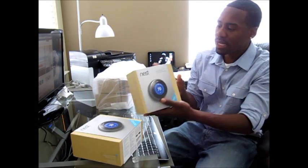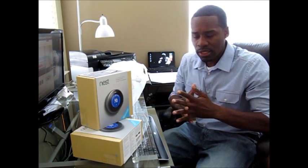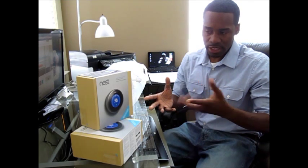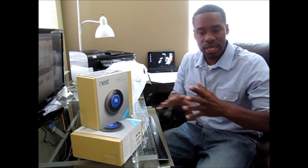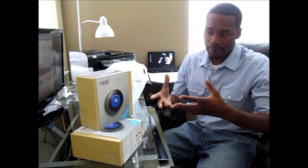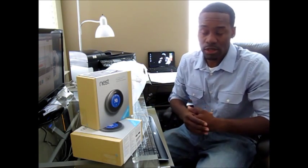So this is the Nest Learning Thermostat. If I'm not mistaken, this company was started by a guy like Tony Fadell or something like that. He used to work for Apple. I believe he headed a team that was in charge of the first 15 or 18 generations of the iPod, and then the first three generations of the iPhone. So anyway, he started his own company called Nest, and one of his first devices is the Learning Thermostat.